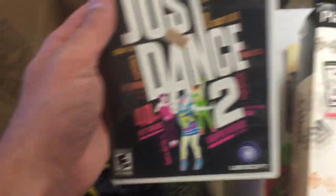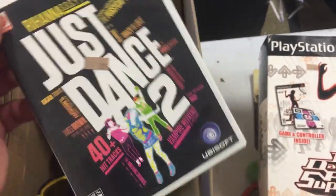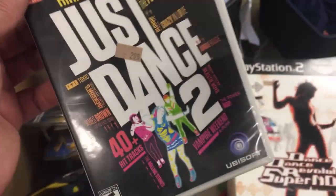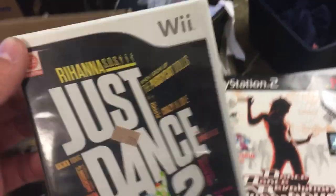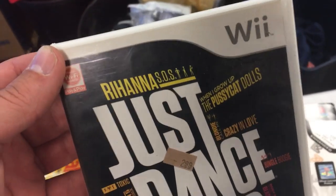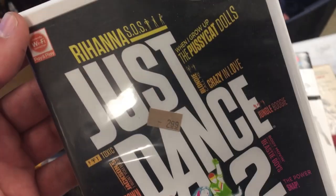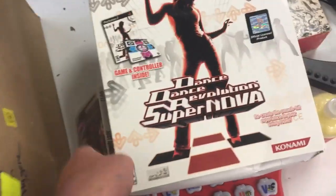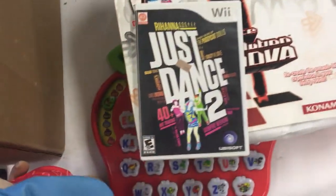This is Just Dance 2, in very good condition. I'm going to pair it probably with a Wii, and that's why I bought it for three bucks. By itself it's not worth much money, but you can add these games into Wii bundles. During pandemic lockdowns everyone's been buying video games that encourage movement — dancing games like this make you move around — so if I pair it with a Wii I'll be able to ask probably $20 more for the bundle.